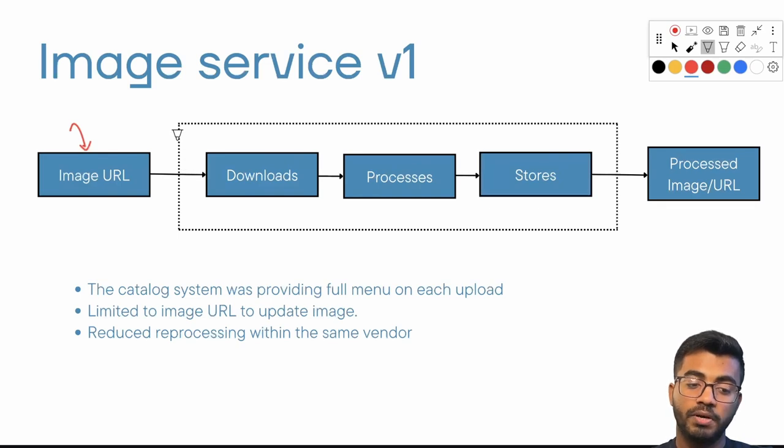When the Uber Eats platform originally had the first image service — V1 — the catalog system was making heavy use of it. The catalog system was providing the full menu on each upload, meaning whenever there was a single upload, the catalog would show the full menu. This wasted a lot of time because it was reprocessing, redownloading, and restoring all images whenever there was a single update to any image. The team decided to only update an image when someone actually updates the image URL.